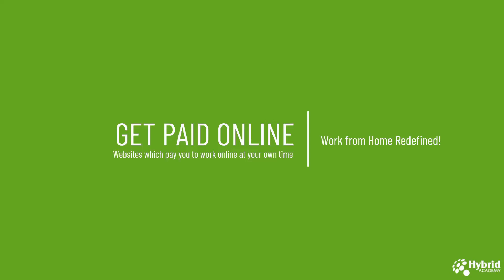Today we will see how one can get paid online. We will see some websites which hire you and allow you to work from home. So overall we will try to redefine the definition of work from home.